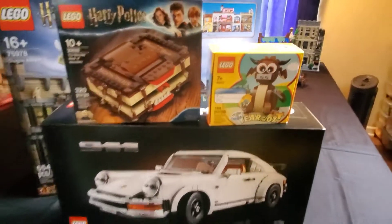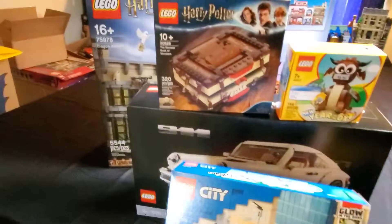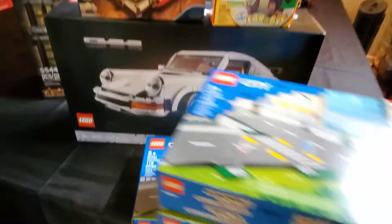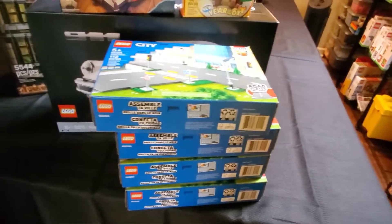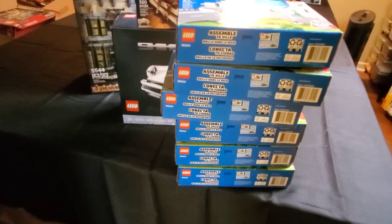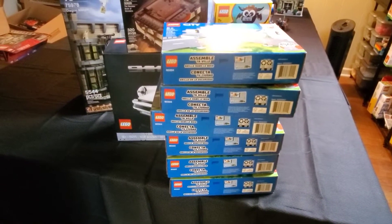And then I have a couple more road plates for the new city. So that puts me up to one, two, three, four, five, six sets of road plates. We'll see how far that gets us with our new city.